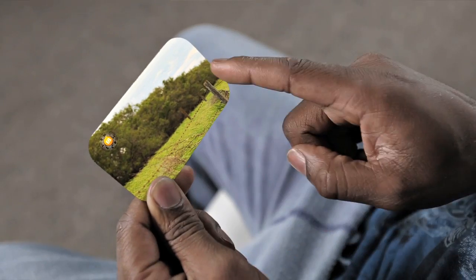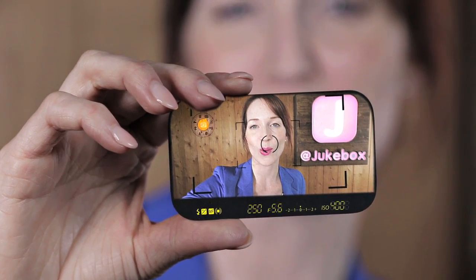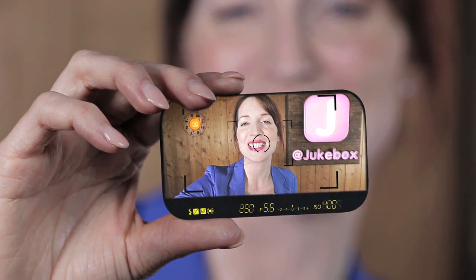Such a highly technical product — anybody can pick this up and use it in seconds. What will you do with camera business cards? Order them at jukeboxprints.com today.